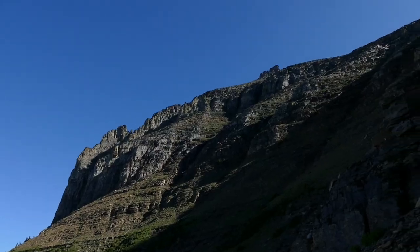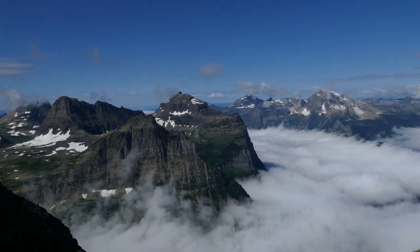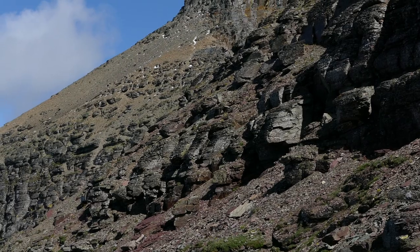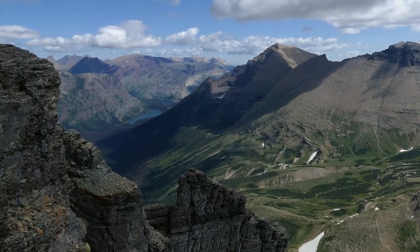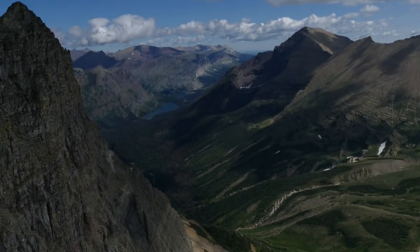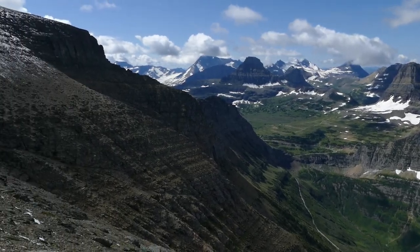Eventually we just kept working our way up to the saddle between Pollock and Piegan. If you've seen my other Garden Wall trifecta video this will be somewhat familiar. Once you finally get up to the Garden Wall it just drops all the way down on the other side into the mini glacier area.